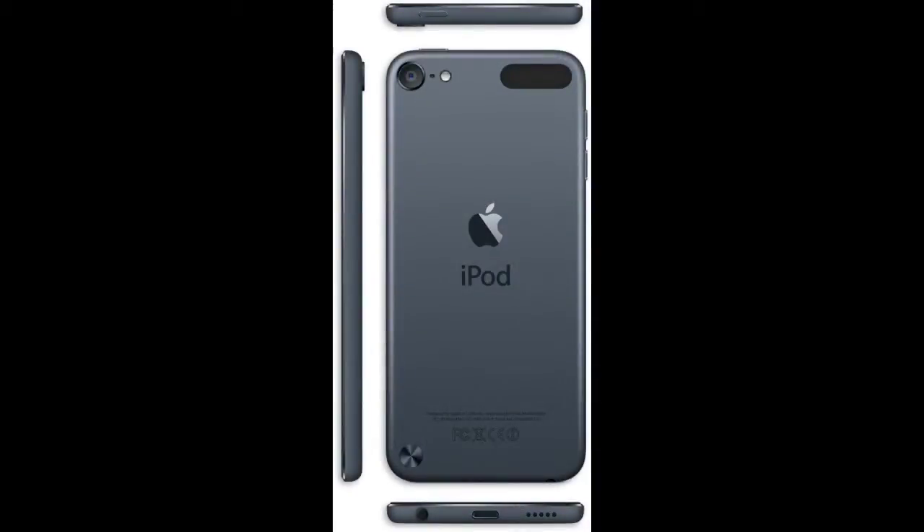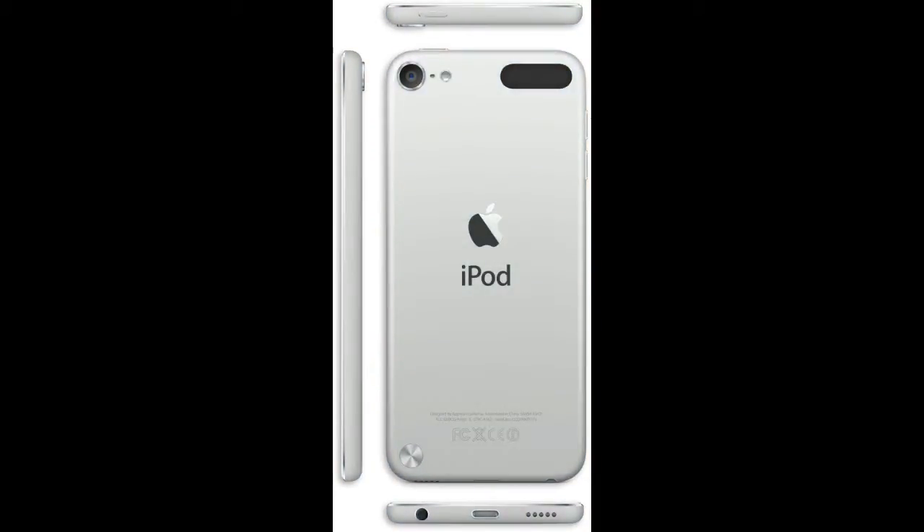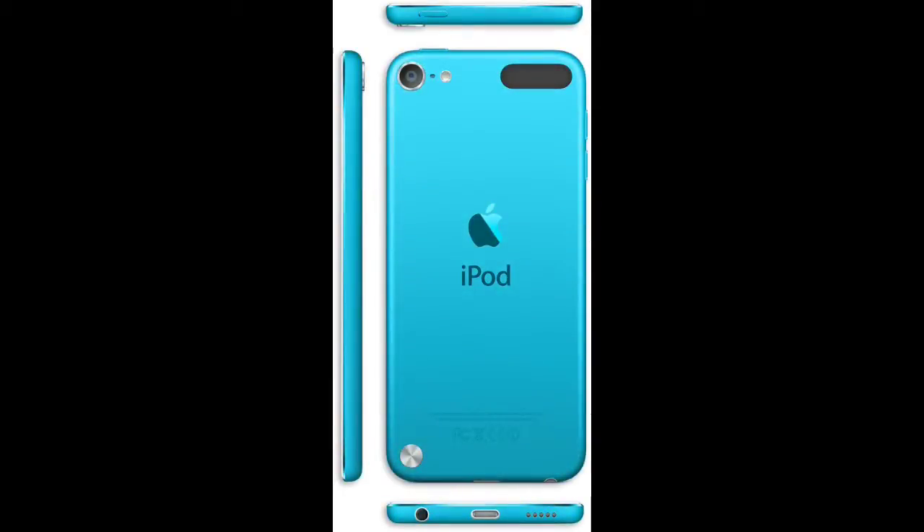For the first time ever, Apple is making numerous colours of this device. It comes in black, white, blue — my favourite — green for the nature lovers, and for the girls they made pink.